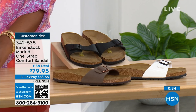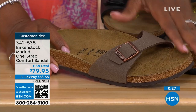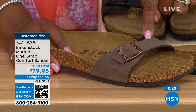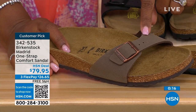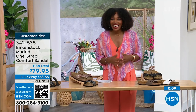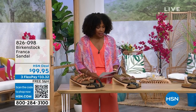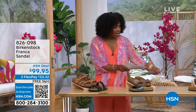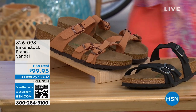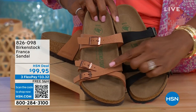You get the deep heel cup cradling and stabilizing your heel, the contoured footbed supporting your arches, a very roomy toe box so your toes move freely, and an adjustable buckle for your perfect fit. When I tell you these feel like wearing a Birkenstock comfort sandal but in a wedge — you can stand for 12 hours and still feel really amazing. You're not going to feel like you're wearing a very high wedge due to that platform reducing the overall height. If you're looking for something a little dressier with a little height, this is your perfect sandal — especially when you think of summer dresses, rompers, and capris.